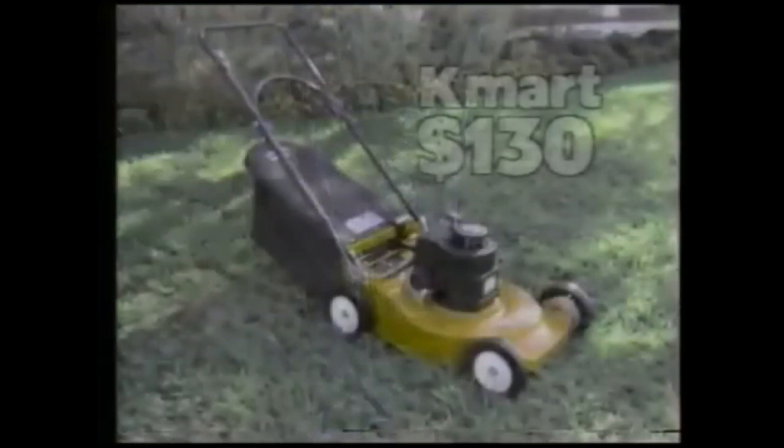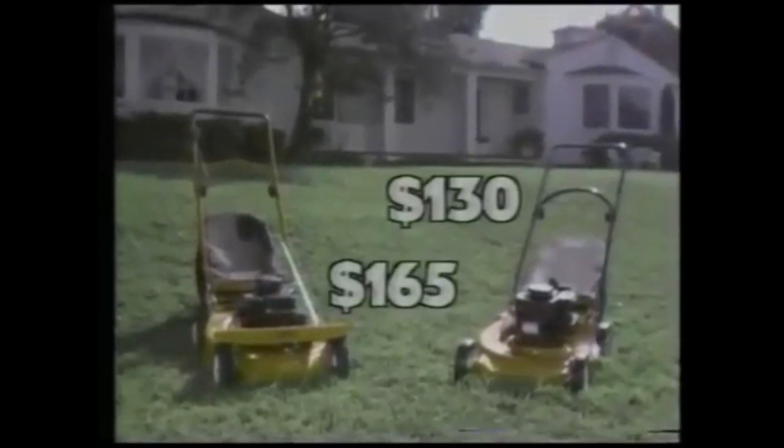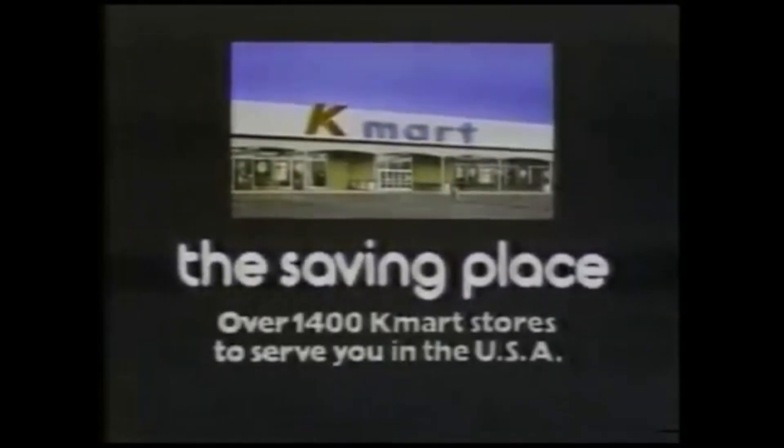The Top Flight 20 — just $130. Or make the job easier yet with the Top Flight 20 self-propelled mower, just $165 through Saturday. Kmart is the saving place.